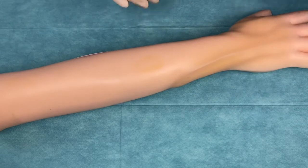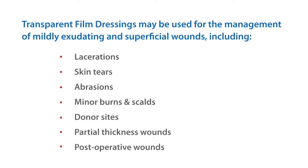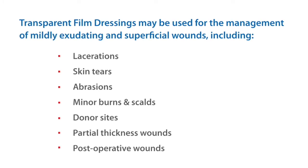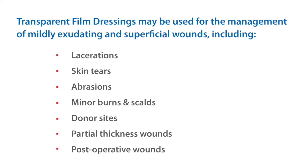Indications: Transparent film dressing may be used for the management of mildly exuding and superficial wounds including lacerations, skin tears, abrasions, minor burns and scalds, donor sites, partial thickness wounds, and post-operative wounds.